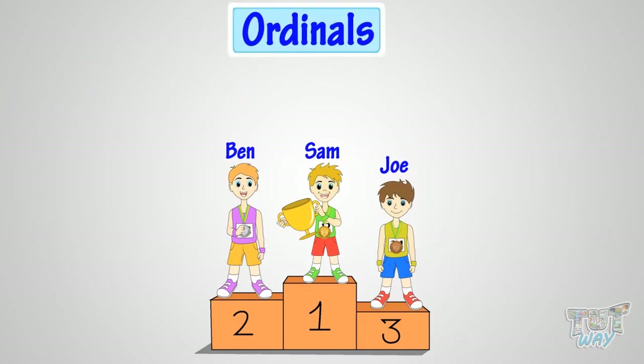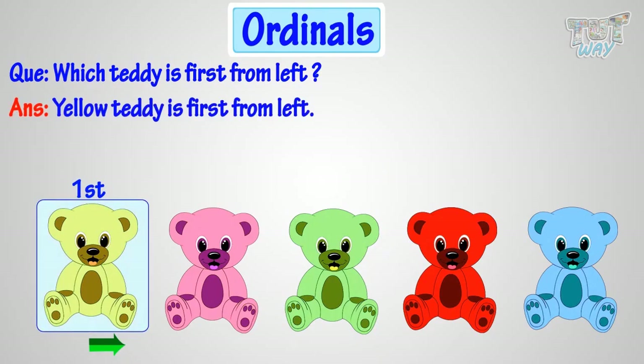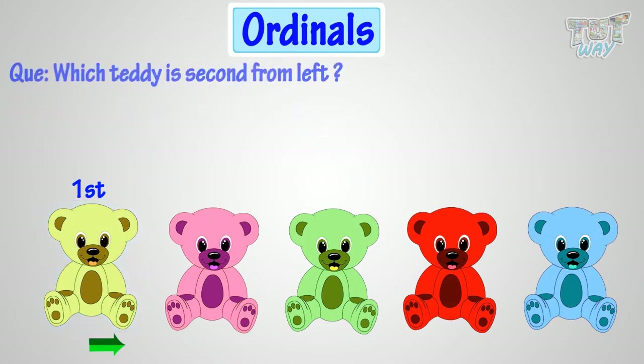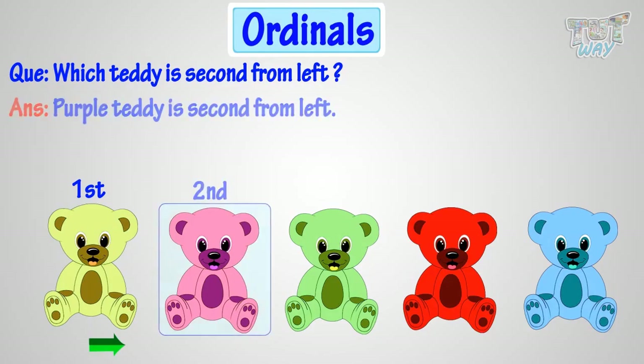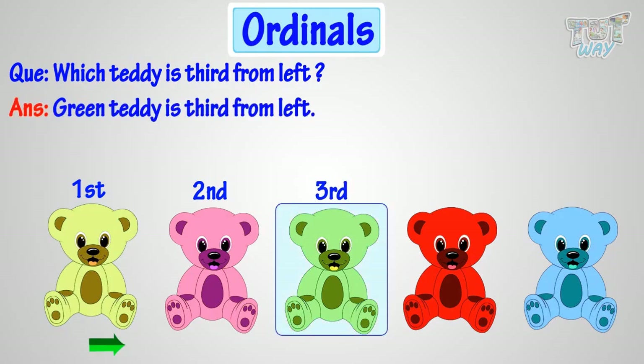Now, let's take another example. Which teddy is first from left? Yeah! Yellow teddy is first from left. Which teddy is second from left? Purple teddy is second from left. Okay! Which teddy is third from left? Green teddy is third from left. Good!